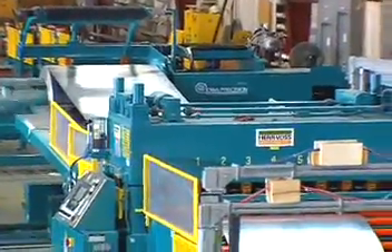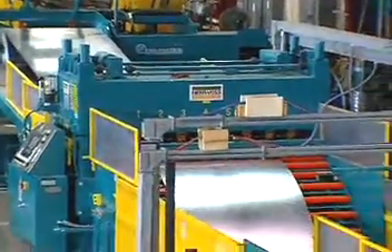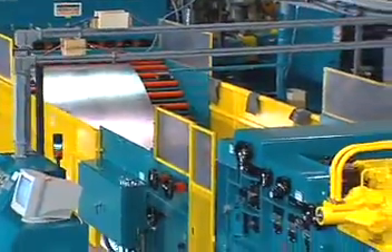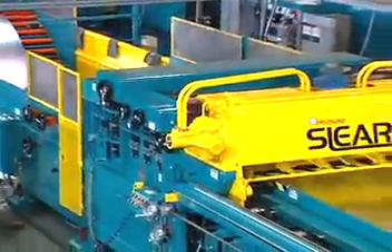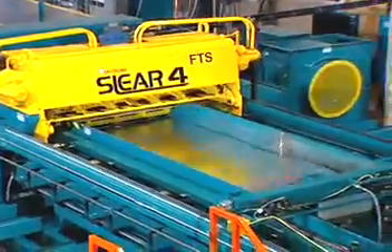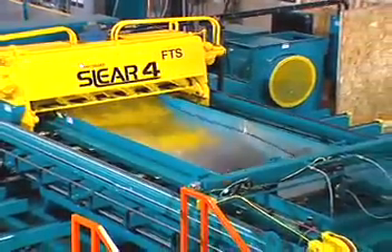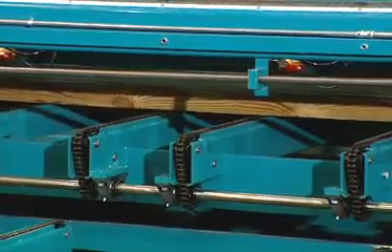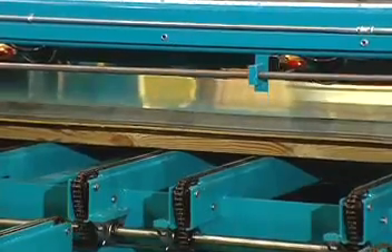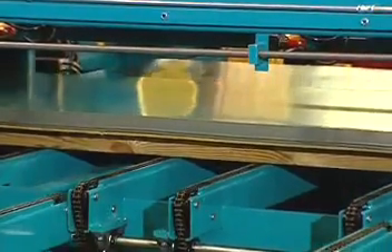IPI has married time-proven cut-to-length and slitting processes with several new features to reduce setup times and simplify operation. This innovative coil processing line is able to produce and stack multiple blanks from coil stock at speeds up to 450 feet per minute and hold tolerances of plus or minus five thousandths of an inch.